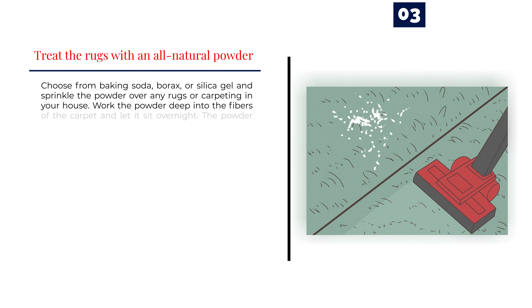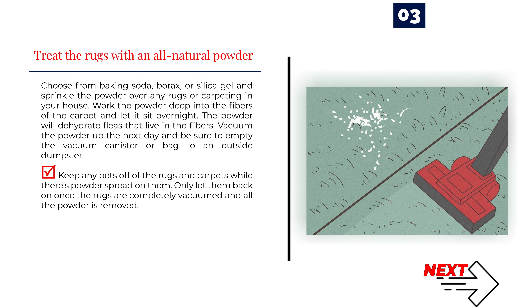Number 3: Treat the rugs with an all-natural powder. Choose from baking soda, borax, or silica gel and sprinkle the powder over any rugs or carpeting in your house. Work the powder deep into the fibers of the carpet and let it sit overnight. The powder will dehydrate fleas that live in the fibers. Vacuum the powder up the next day and be sure to empty the vacuum canister or bag to an outside dumpster. Keep any pets off of the rugs and carpets while there's powder on them, and only let them back on once the rugs are completely vacuumed and all the powder is removed.